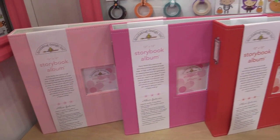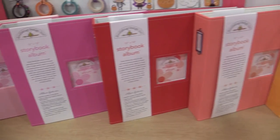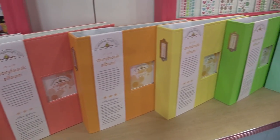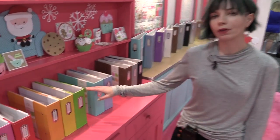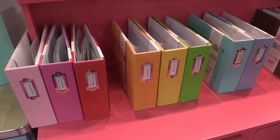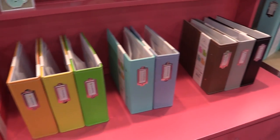Here are some of the other colors we have for the Storybook album. They're also available in the 8x8 as well, and those were the ones that I was holding. So these are the new Storybook albums by Doodle Bug Design.